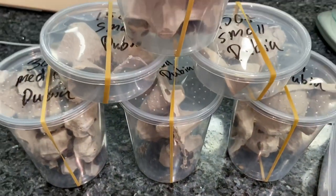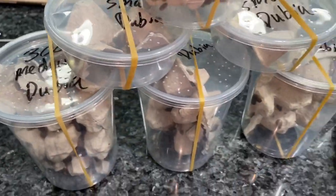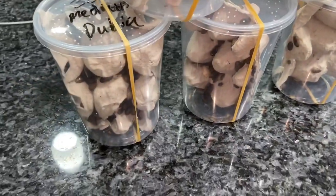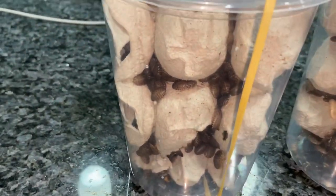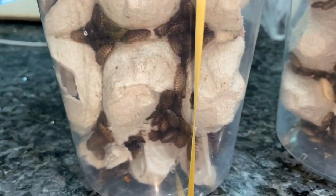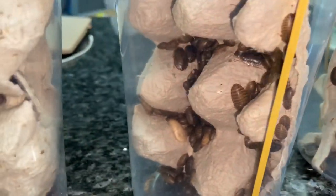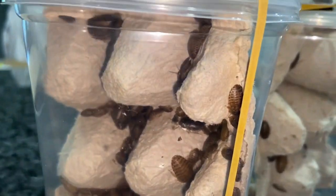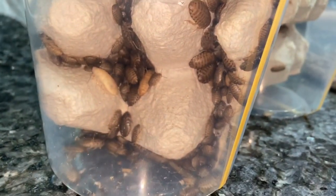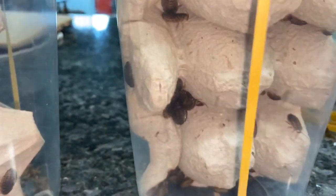All right guys, take a look at what we have. Everything's already packaged up and ready to be shipped out. In this one here we have 300 plus medium dubia roaches, and in this one here we have 500 plus small dubia roaches. Good quality stuff.